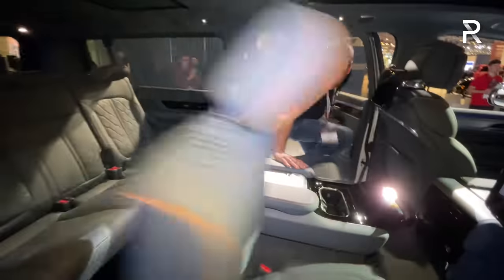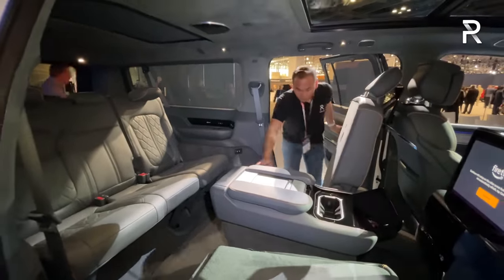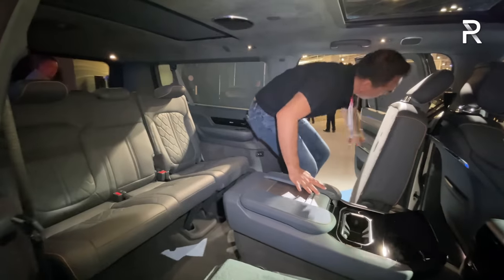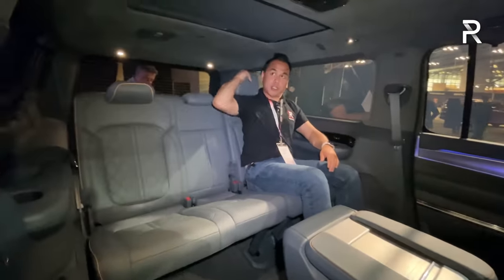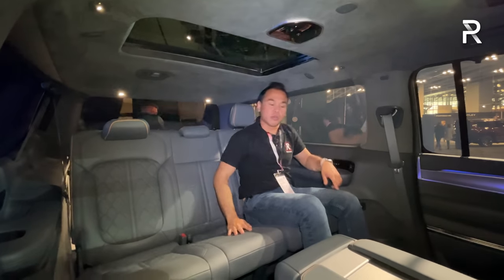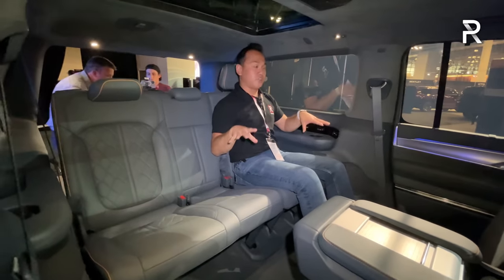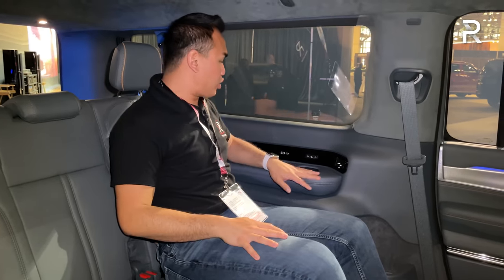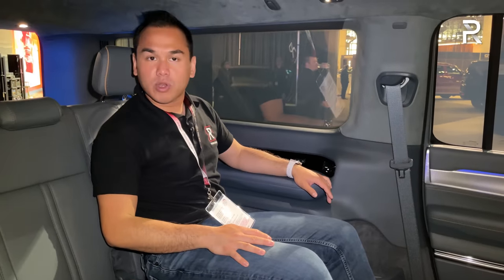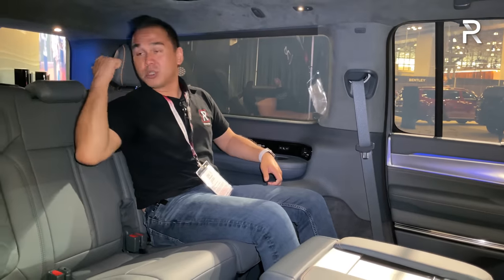Let me show you the third row. There's a button that moves the second-row seat forward for access. Because of the independent rear suspension, and with a sunroof overhead to let in light, you get around 36.6 inches of legroom back here — unchanged from the non-L. There's a power recline function for the third row and USB charging ports. There are no heated third-row seats, which some competitors offer, but if you need to carry up to eight people and have a ton of room for everyone's stuff, you're going to want the L.